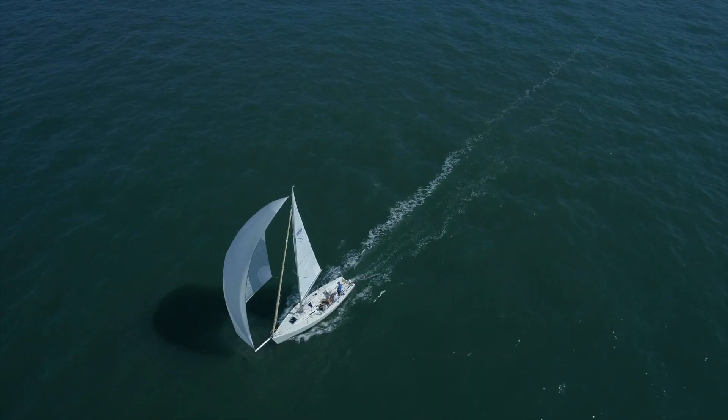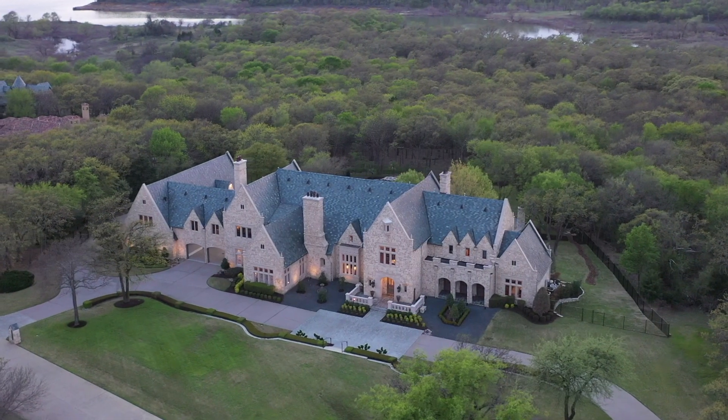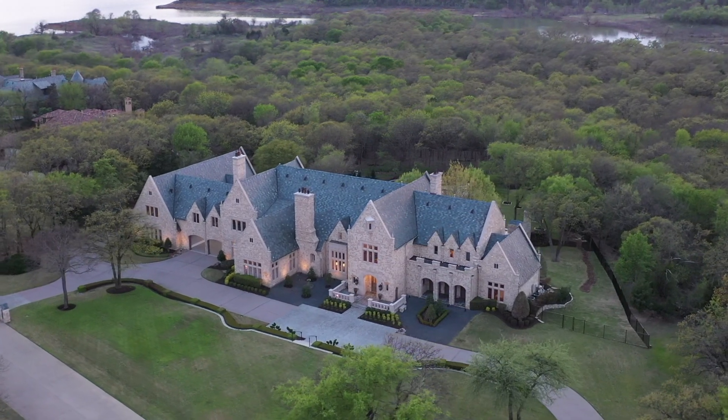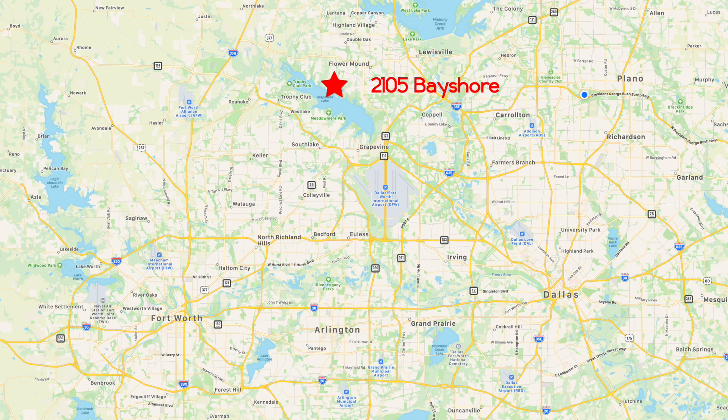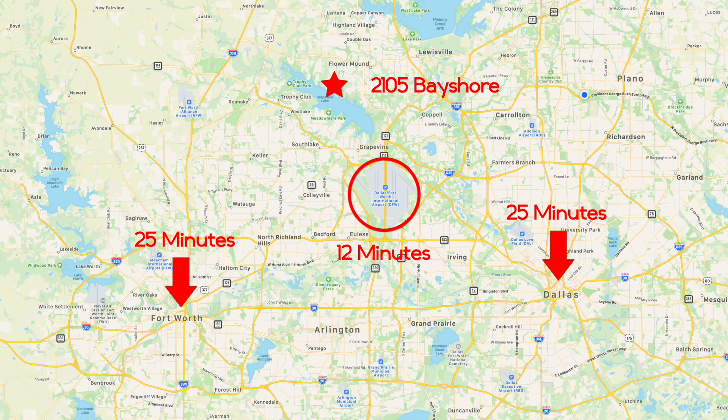From CEOs to professional athletes, the who's who of Texas are zeroing in here at the Landing in Flower Mound because of the safety, privacy, and incredible access. You're only 12 minutes from the airport and 25 minutes to either Dallas or Fort Worth. It's all about location with this home. This breathtaking, fully updated estate in an exclusive gated lake community is the distinguished value you've been looking for.